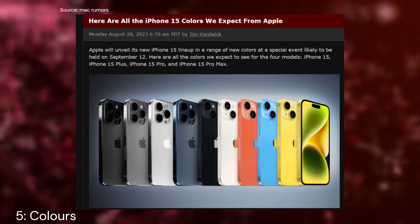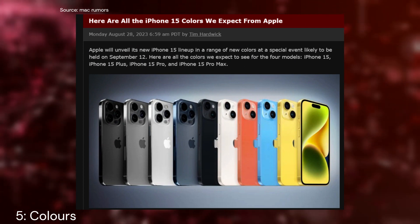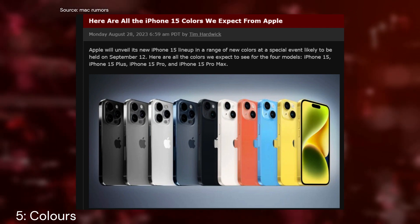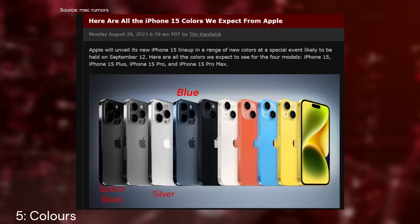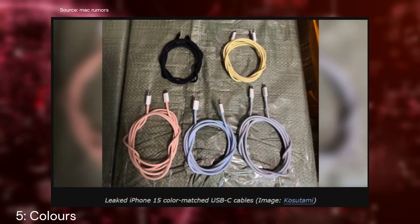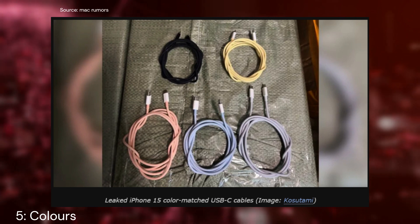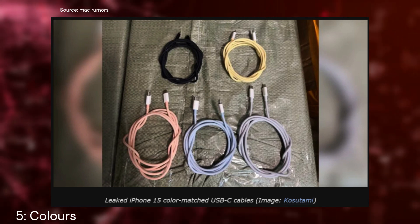Last but not least, let's talk about colors. Apple is spicing things up a bit with some fresh color options, including dark shades of blue, silver, space black, and titan gray. There's also a leak suggesting that the charging cables included in the box will match the color of the phone itself, adding a touch of personalization to your iPhone experience.